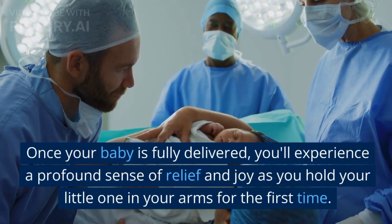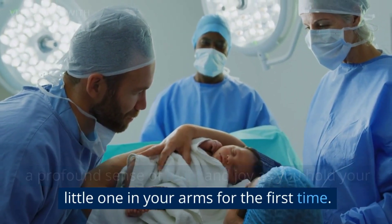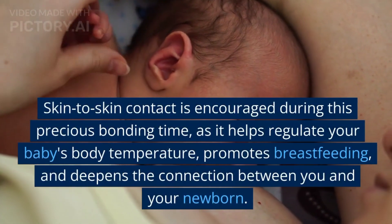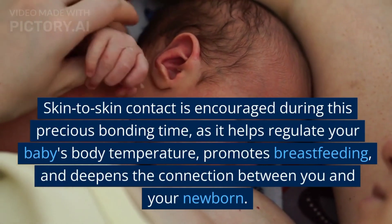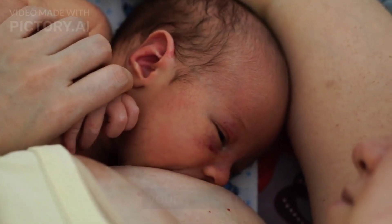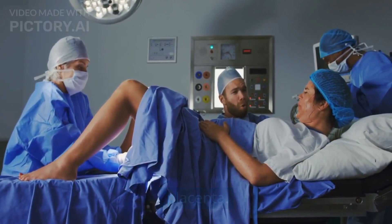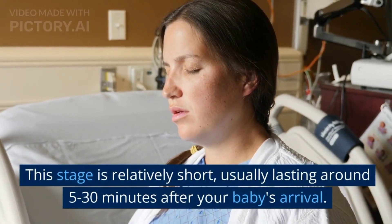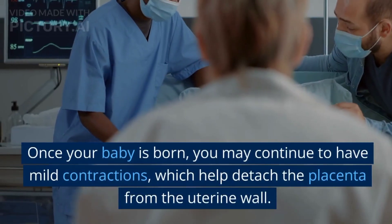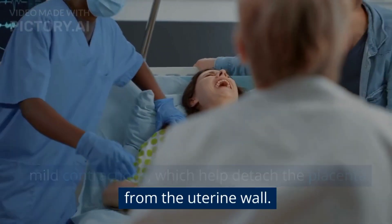Once your baby is fully delivered, you'll experience a profound sense of relief and joy as you hold your little one in your arms for the first time. Skin-to-skin contact is encouraged during this precious bonding time, as it helps regulate your baby's body temperature, promotes breastfeeding, and deepens the connection between you and your newborn. Shortly after the birth of your baby, the third stage of labor continues with the delivery of the placenta. Once your baby is born, you may continue to have mild contractions, which help detach the placenta from the uterine wall.